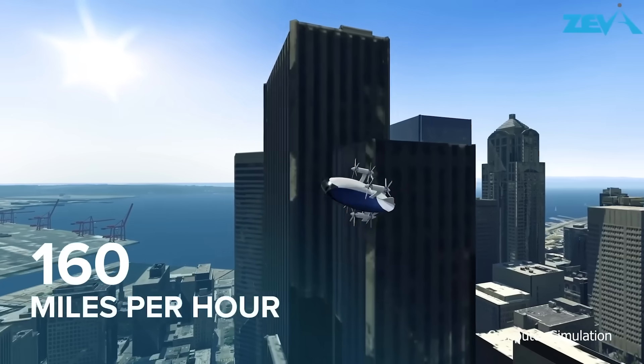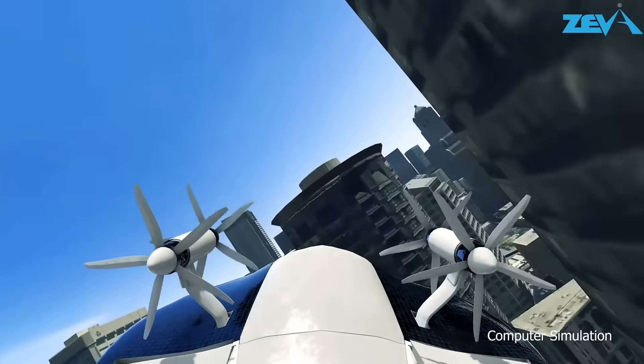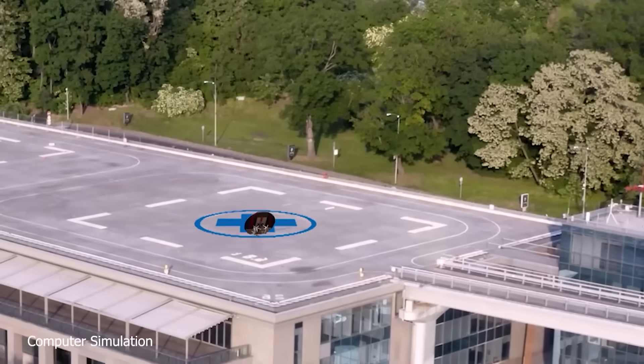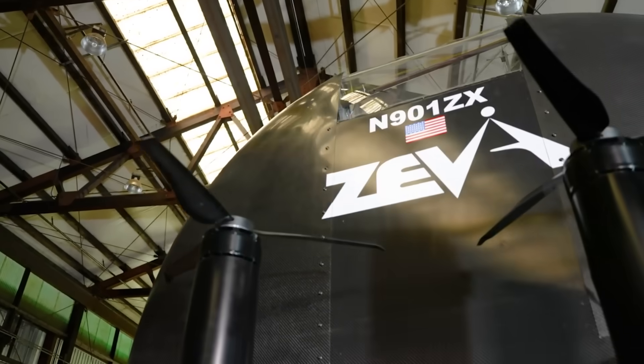Thanks to its quadcopter-like design, Ziva will be able to soar and land vertically in flat areas and parking lots. The vehicle will accelerate up to 160 miles per hour and will be able to fly up to 50 miles on a single charge.